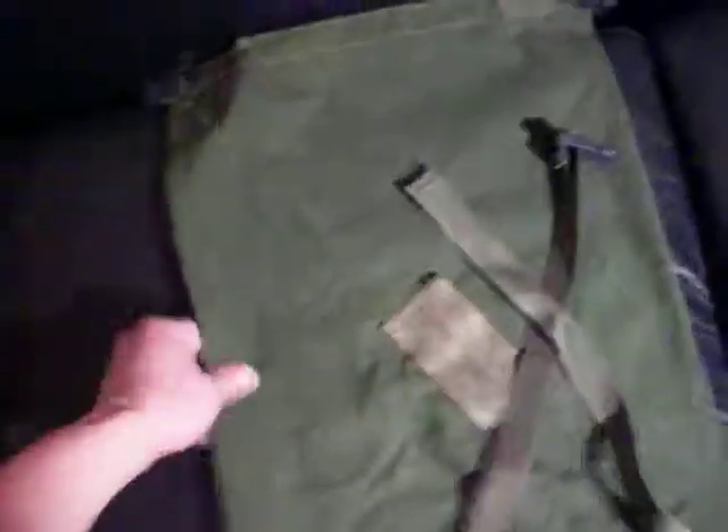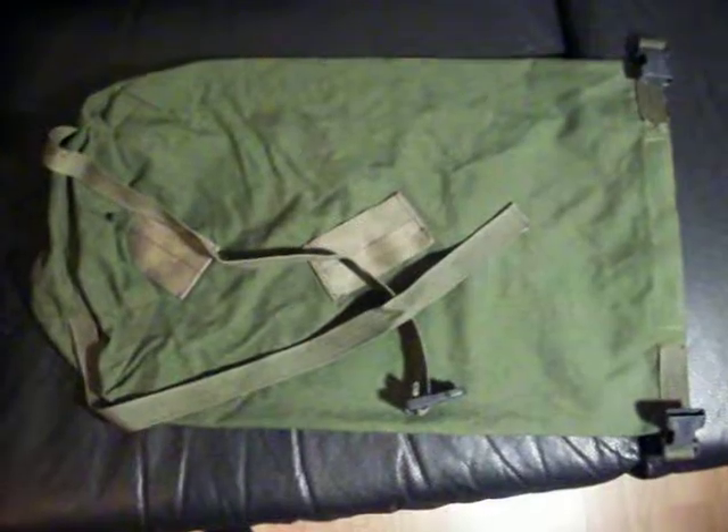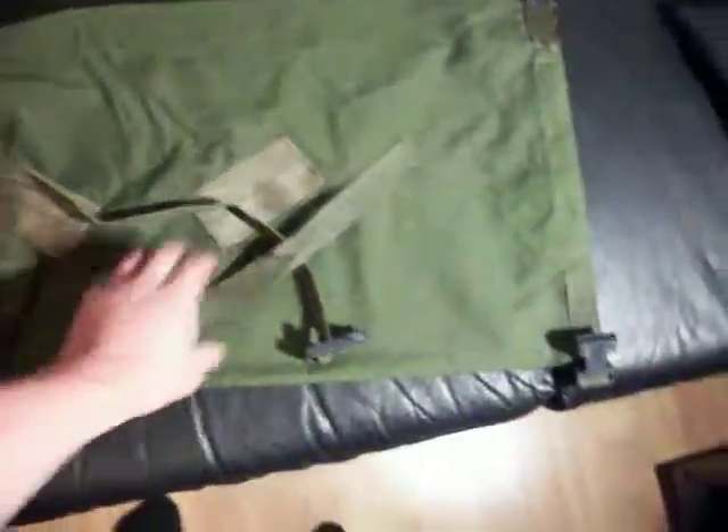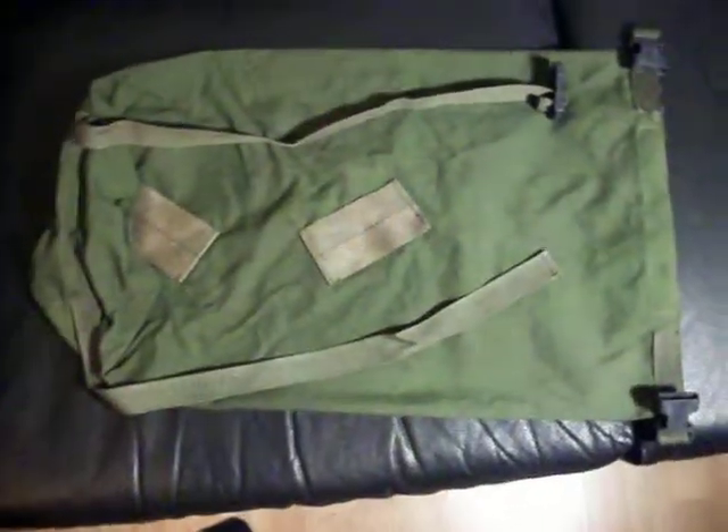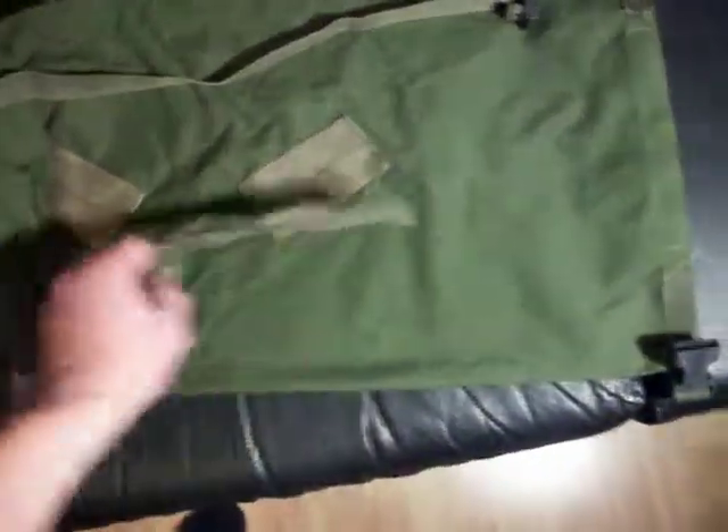Now, the interesting thing is I was shopping for surplus at my local store a few years ago and I came across this thing. And I said, well that looks sort of familiar, but it's in green. I've never seen one in green.